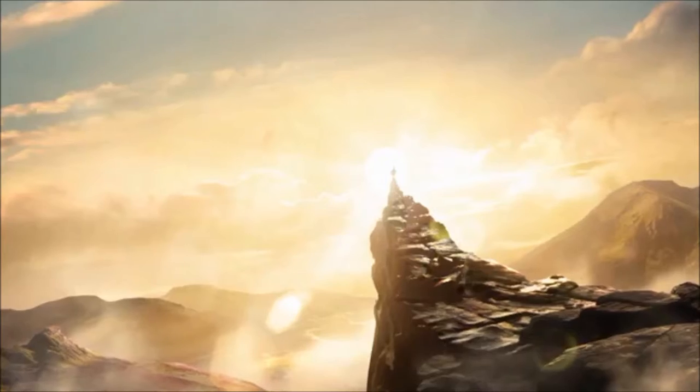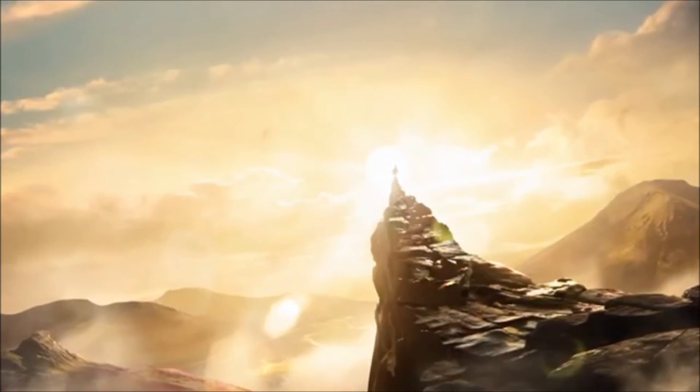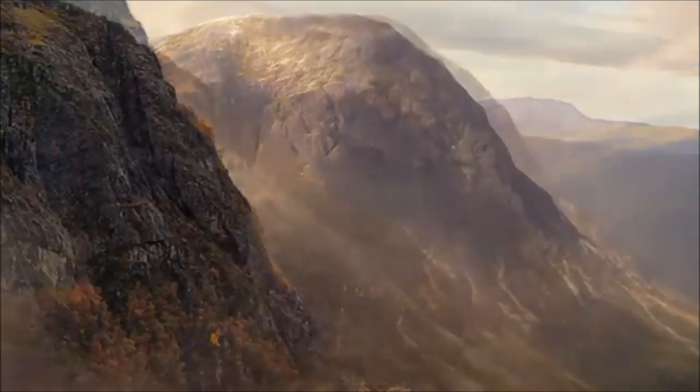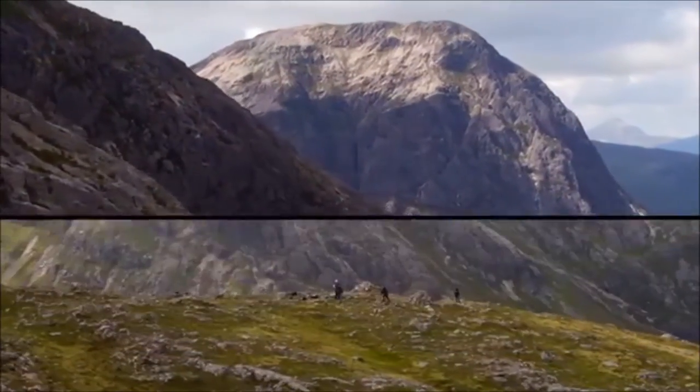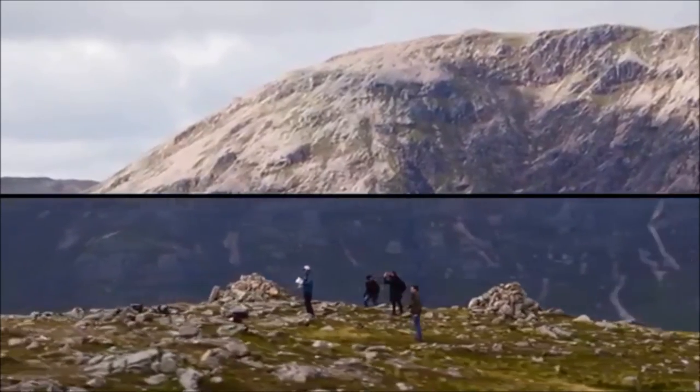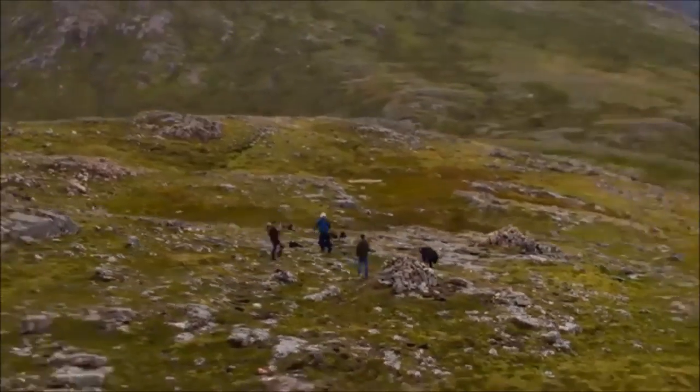To set the lighting direction and colour tones, a concept artist drew key frames to work from. But to create a photoreal style, we also shot drone footage in Glencoe that allowed us to take real-world textures and apply them to our computer-generated world.